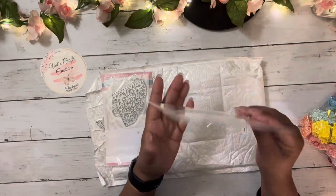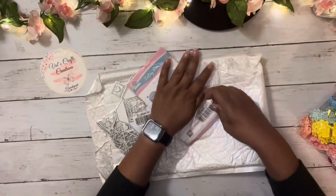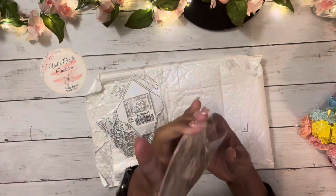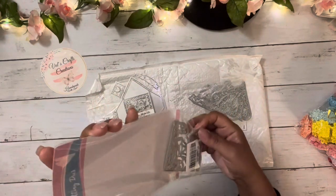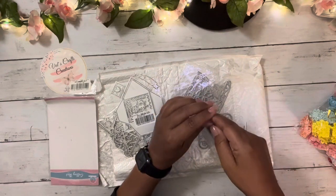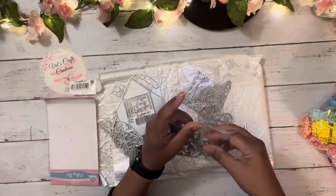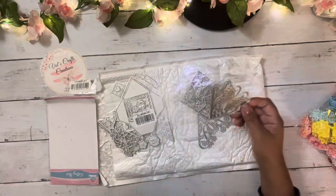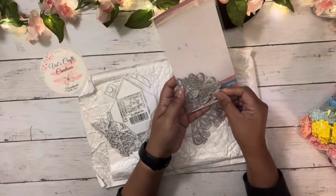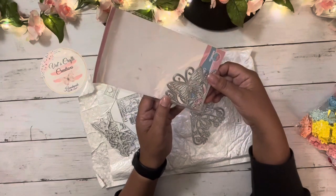The next ones are corner pocket tuck spots, and you get four of them. Let me open them because sometimes the camera can reflect on the back and make it difficult to see. Look how cute — this one has a butterfly. I don't have a journal right here, but let's say this is the journal page and this would be like a corner pocket tuck spot. Look how cute this butterfly is!